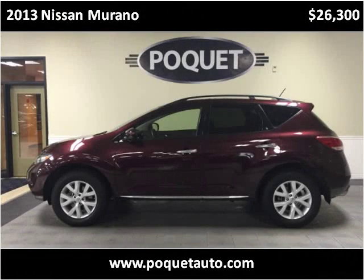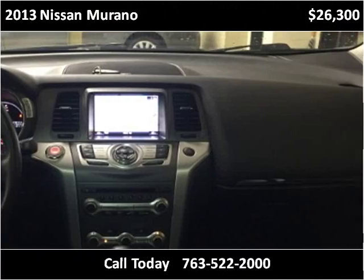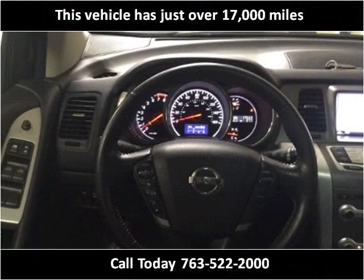This 2013 Nissan Murano is available from PoketAuto. This vehicle has just over 17,000 miles.